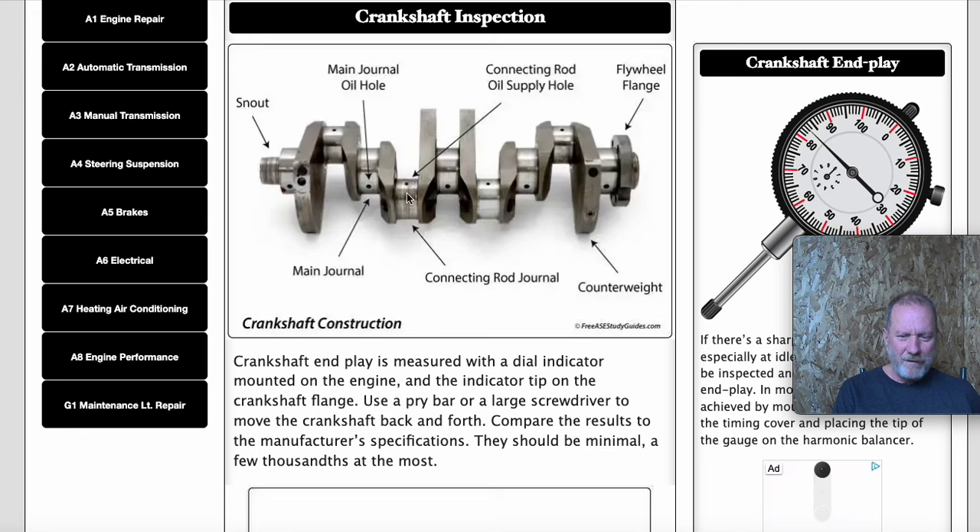If the problem is in the machining program — the computer program that cuts this part, which looks to be a casting that's then machined down — then that change would be documented. They would know exactly which units were affected based on when the program was changed. Units after a certain date should be okay, and those before that date would be affected. Unless the issue is in the metal casting itself — impurities or porosity — in which case it's harder to isolate.